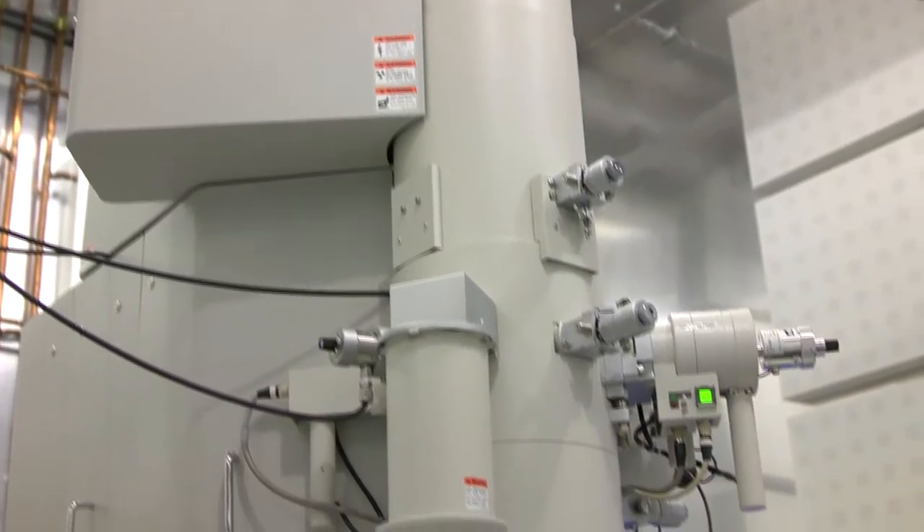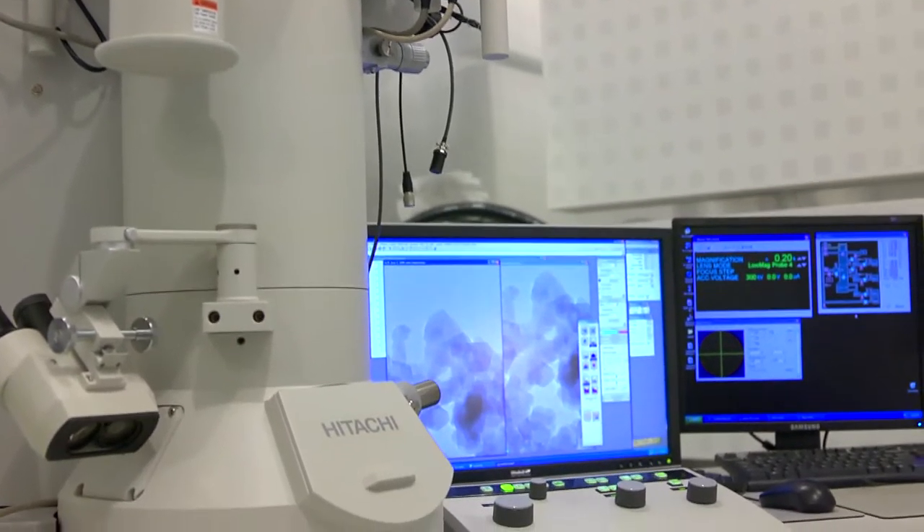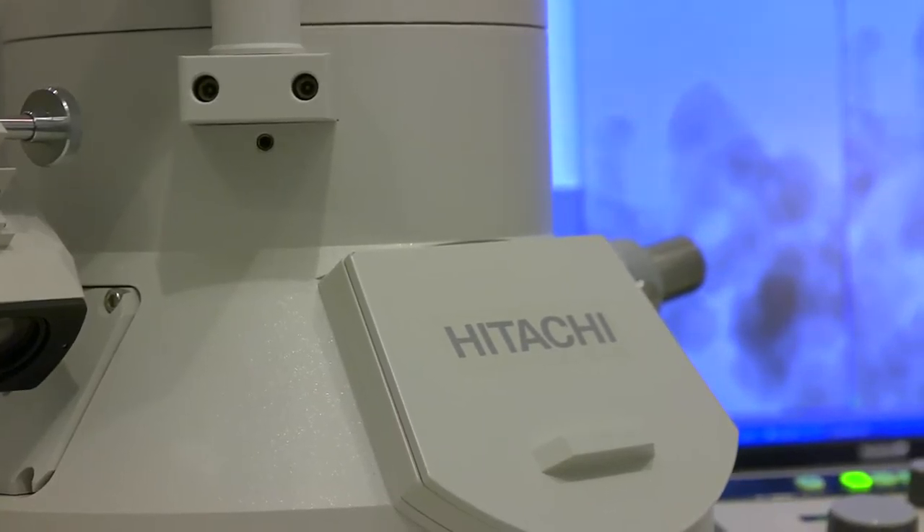HEMIC stands for the Hitachi Electron Microscope Product Development Center at NINT. This was made possible by a collaboration between the federal government, the government of Alberta, the University of Alberta, and of course Hitachi High Technologies Canada.